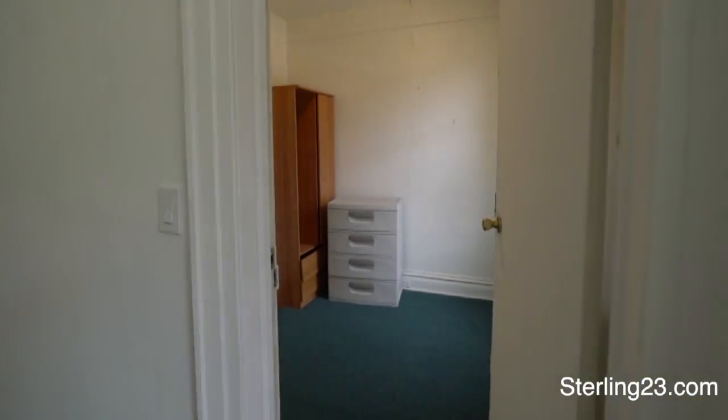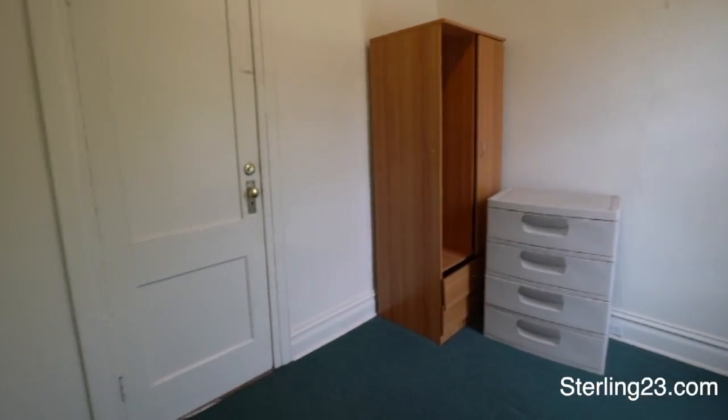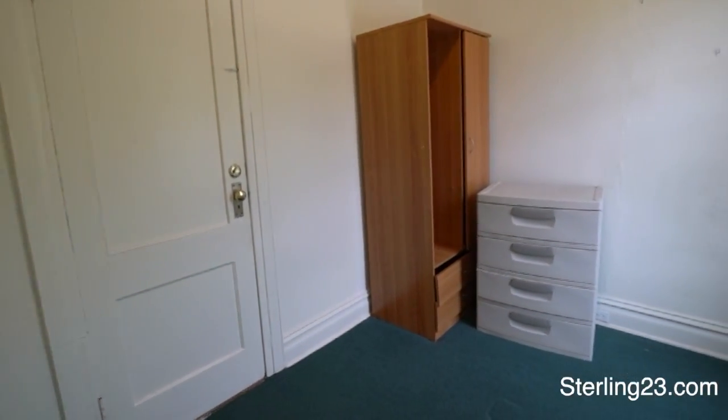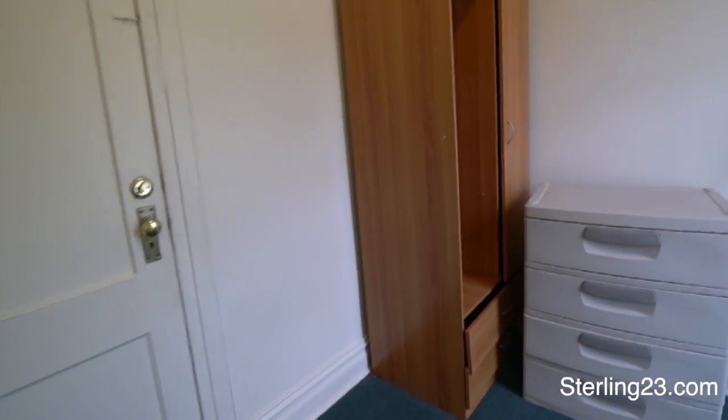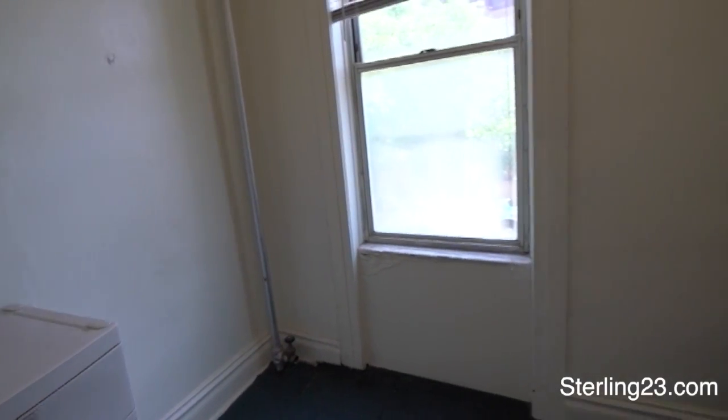And then this is another bedroom which also has access to the hallway. It can fit a full size bed, and there's a large window here as well.